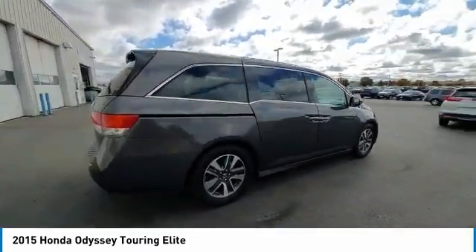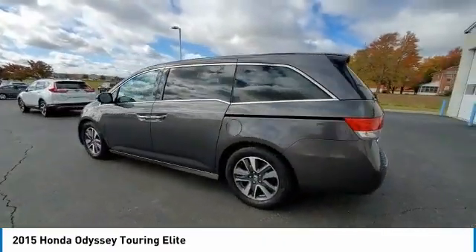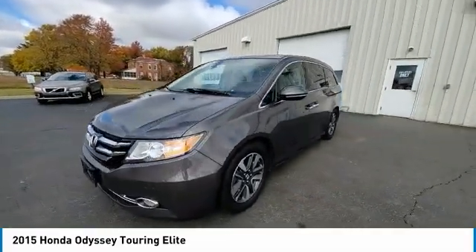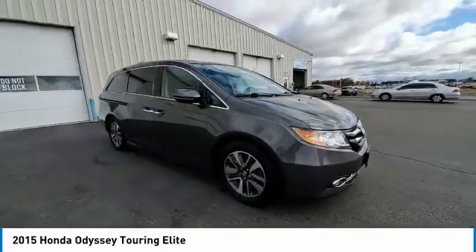Electronic stability control, power lift gate, brake assist, traction control, remote keyless entry, fog lights, speed control, power moonroof, four-wheel disc brakes, rear window defroster. Come take a test drive today.